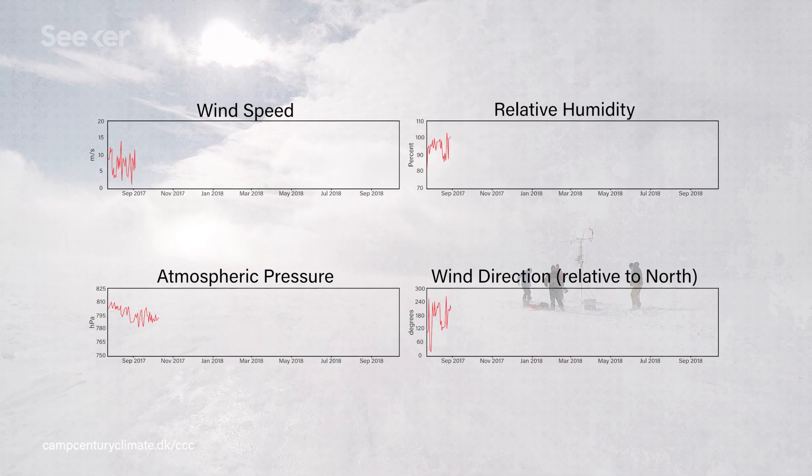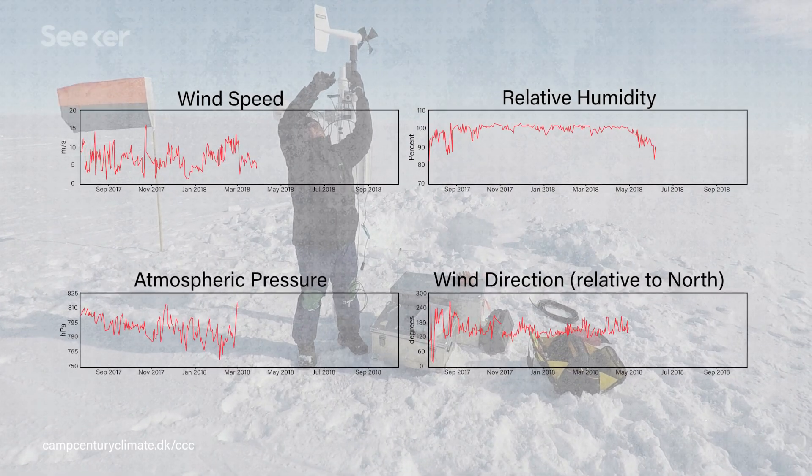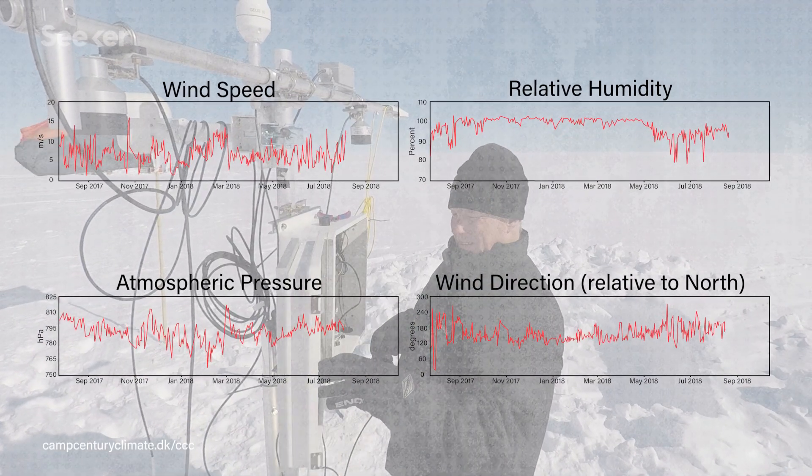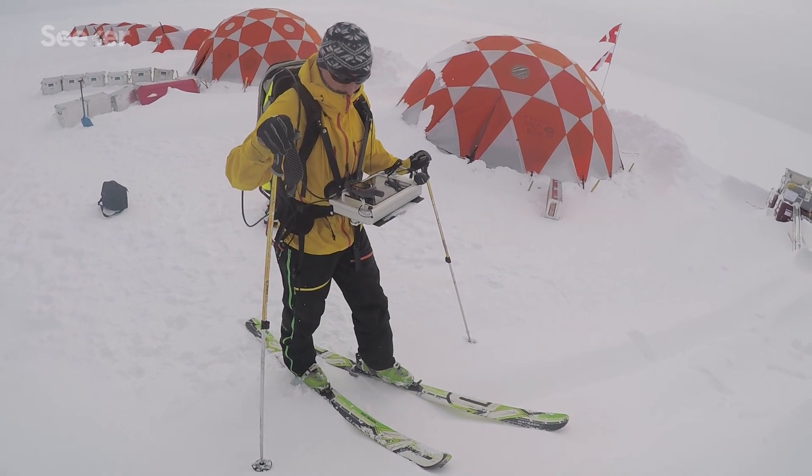The monitoring station keeps a real-time data stream coming from the Camp Century site, measuring the temperature of the snow, the temperature of the ice, the air temperature, and other properties that will help model how the snow and ice at Camp Century is going to behave over the next century. They also mapped the debris left behind using ice-penetrating radar.